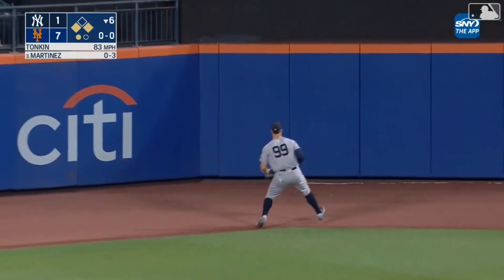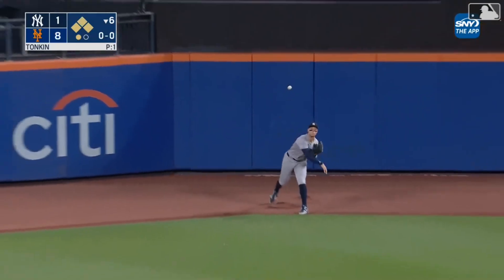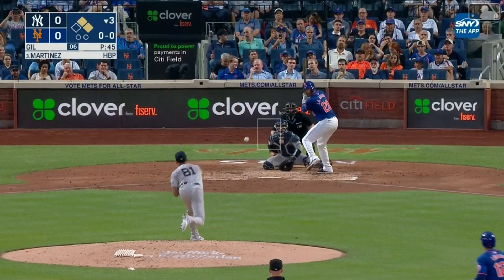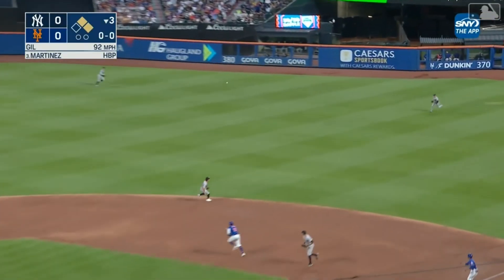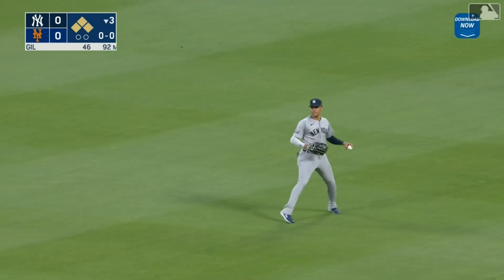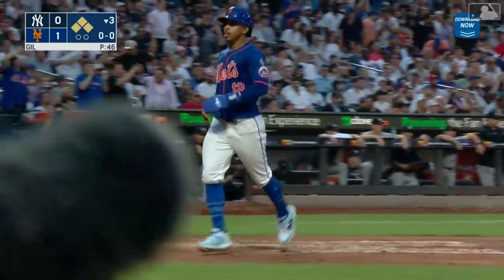Back goes Judge, it's over his head and rolls to the wall. Bader scores. Nimmo will be held at third. J.D. Martinez reaches scoring position. And Martinez loops one into shallow right — base hit. Lindor being waved home, no throw to the plate by Soto, and the Mets take the lead.